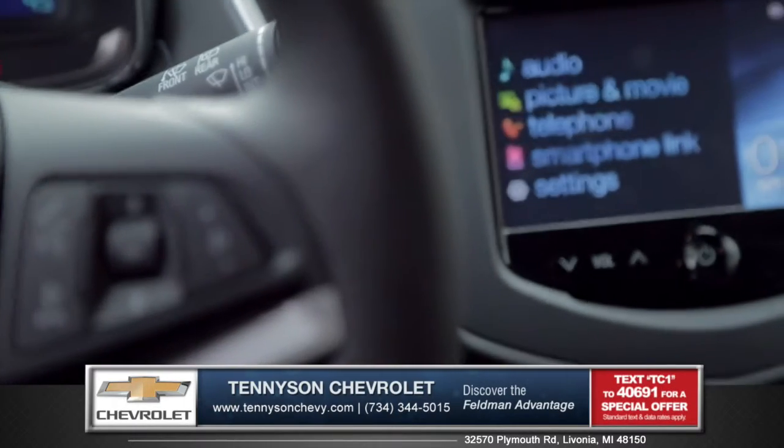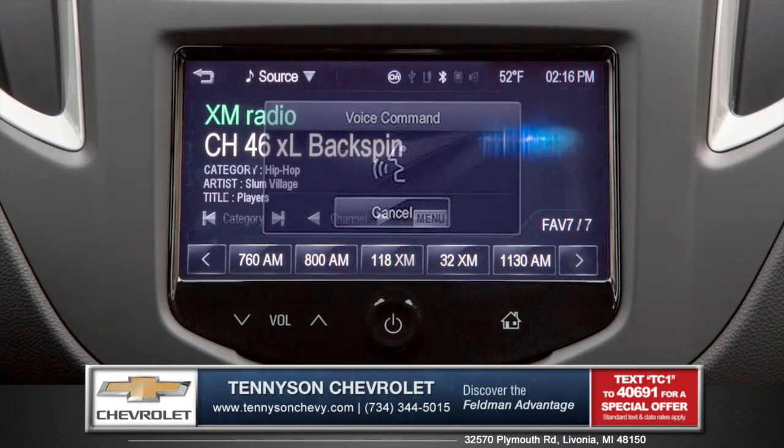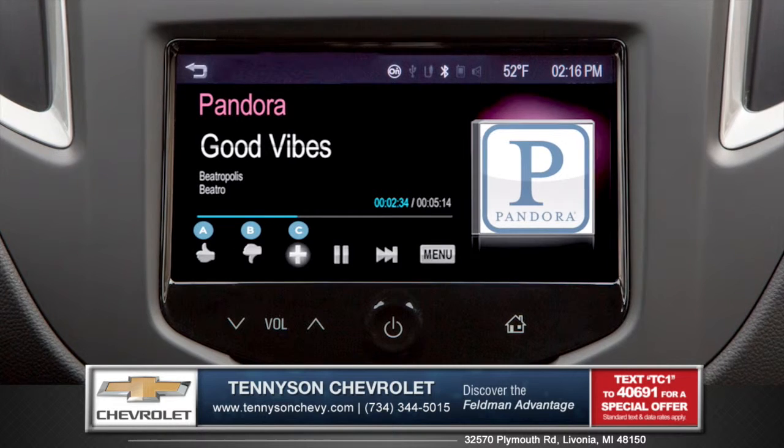With standard Chevrolet MyLink, you can make hands-free calls or use Siri Eyes Free to send a text. You can access SiriusXM satellite radio or even stream Pandora internet radio.